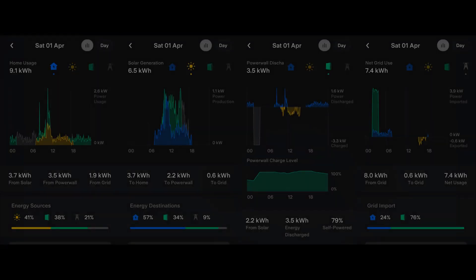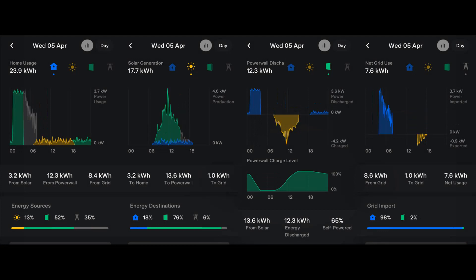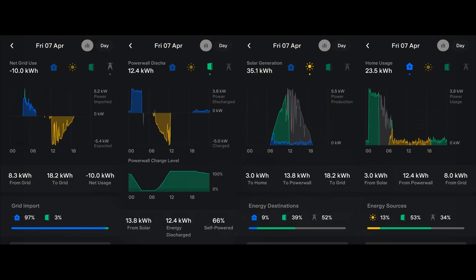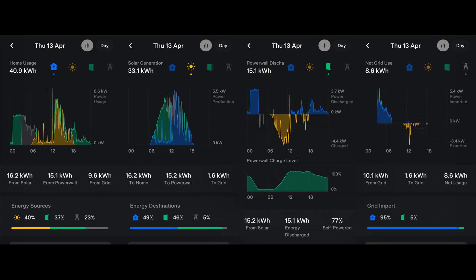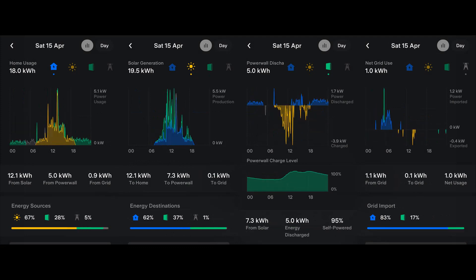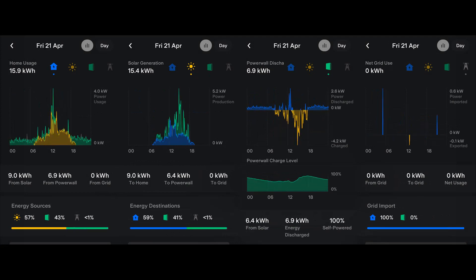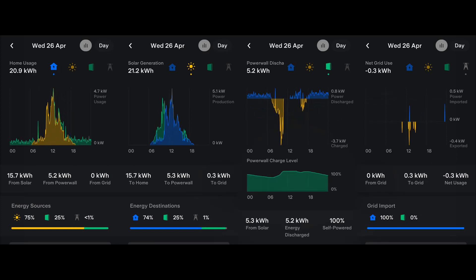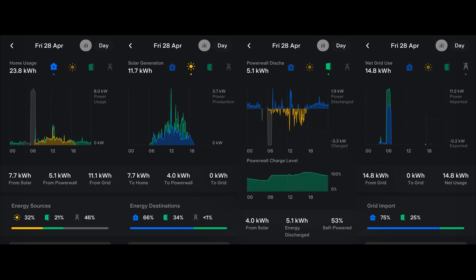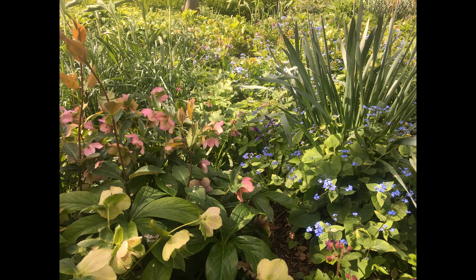That's all for now. I'll leave you with the Tesla app graphs for each day of April and hope to see you again next month. Thank you.